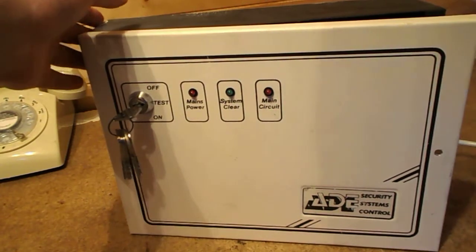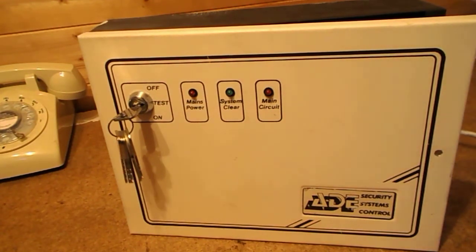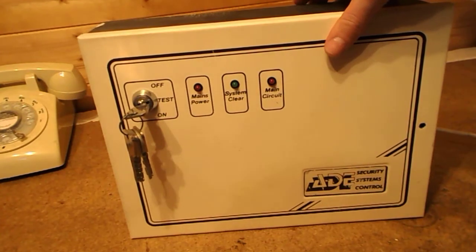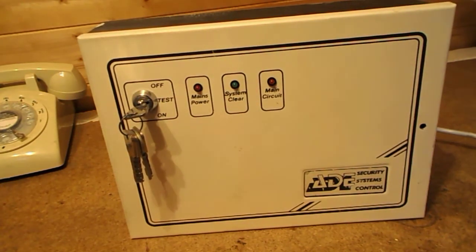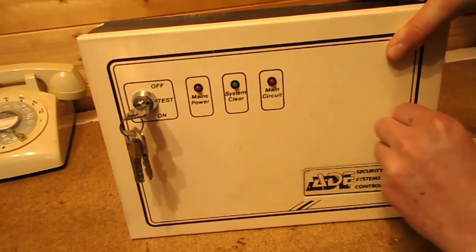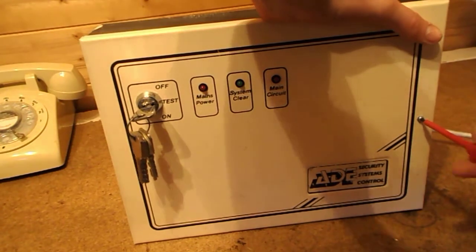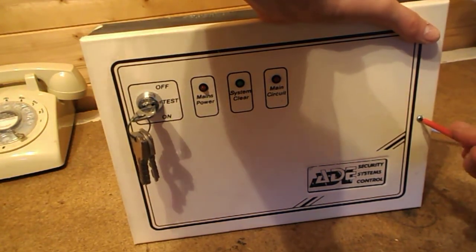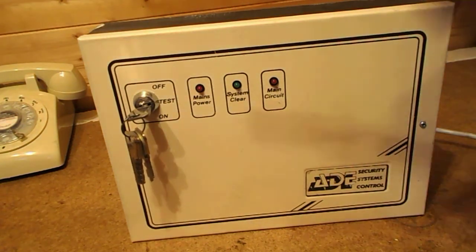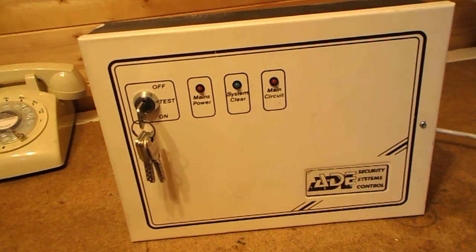I'll close this now and the system clear light should come on. Actually, I'll turn it off now — I've just turned it off at the mains because I'm going to conclude this video. There's no point in the panel being on when I'm not here. I put the keys back in the off position, and that's it — that's it for the ADE Security Systems Control.